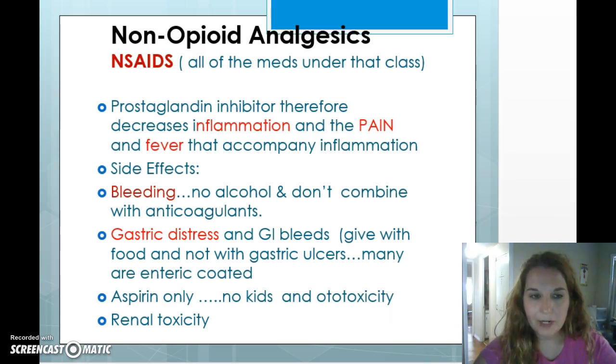NSAIDs don't cause the respiratory depression seen with opioids, but they have plenty of their own side effects. Gastric distress is a major one, and GI bleeds are a concern. You can give them with food to reduce gastric distress. Some NSAIDs are enteric coated — if they're coated, don't crush them; they're usually a bright color, like enteric coated aspirin which is bright orange. There's also a risk of bleeding associated with NSAIDs, so avoid giving them before surgery, and don't combine them with alcohol.